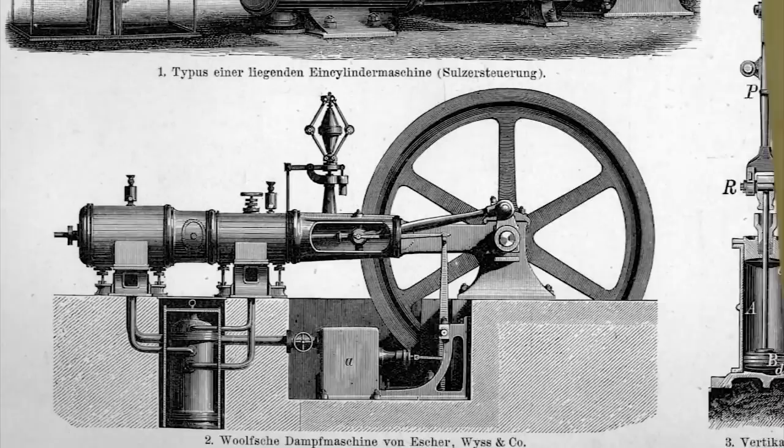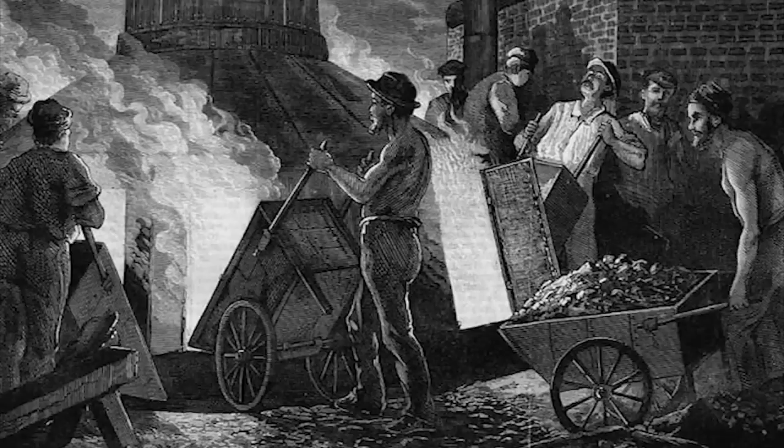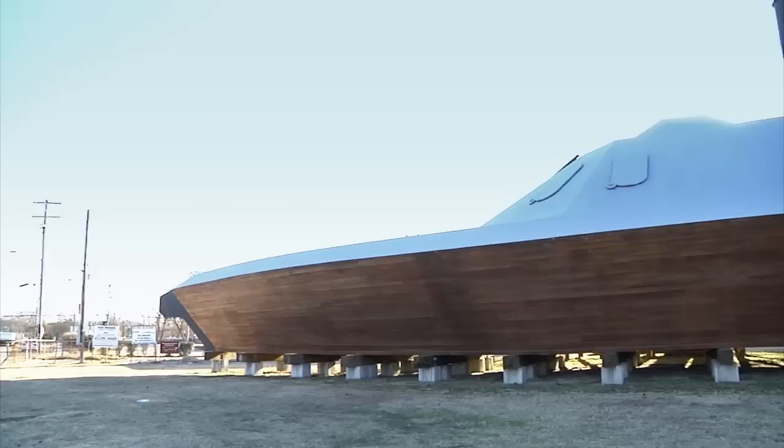The other reason there weren't ironclad vessels before is the need for iron. Iron is very heavy — it's hard to move, so you need trains to be able to move it inexpensively. Trains also created a great demand for iron themselves: the rails are made out of iron, the locomotives are made out of iron, so you already have bigger foundries. All of a sudden you can produce the quantity necessary to clad a ship in iron.